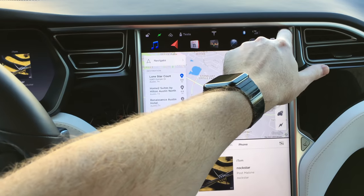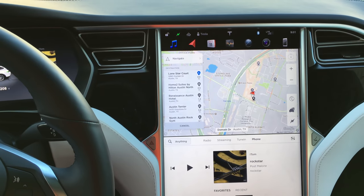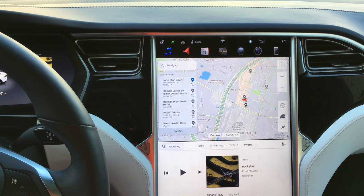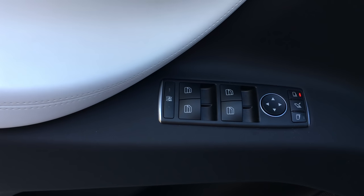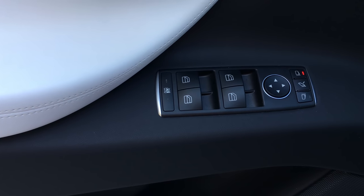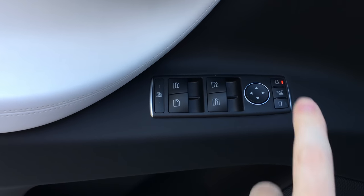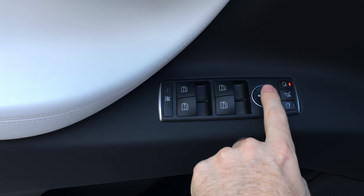Let's go ahead and take a look at the outside of the car and get a look at some of the exterior features. One thing I forgot to show is the window switch controls — they are automatic up and down for all four windows. And then you have your controller for the mirrors as well.